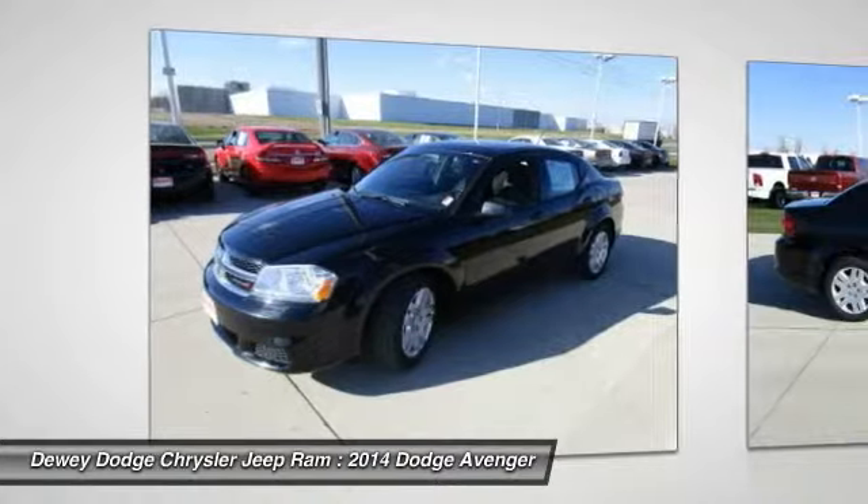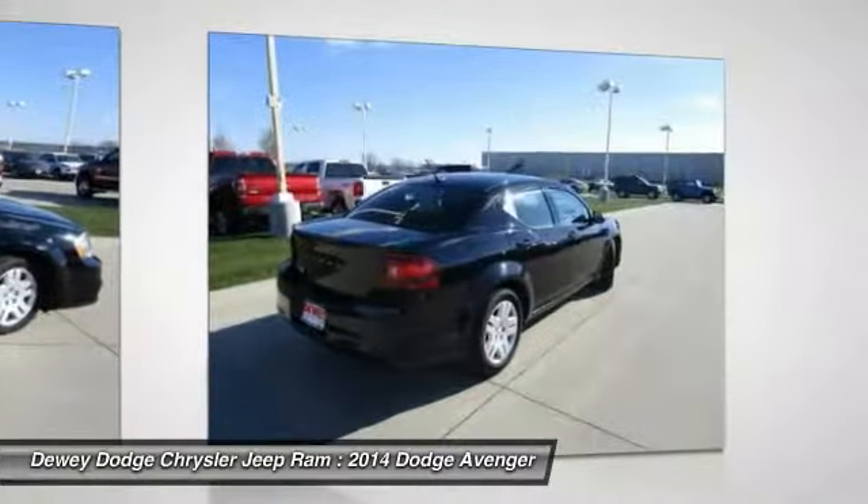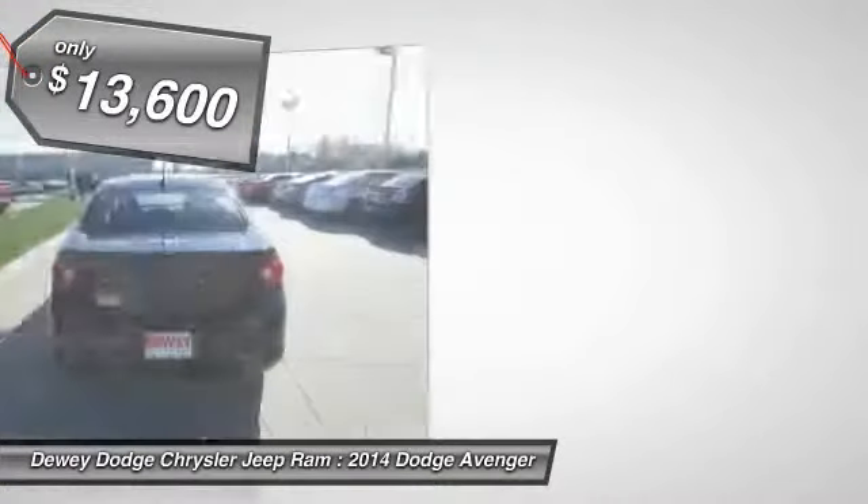Surprisingly roomy, with the Avenger, you can have the sporty looking car you want and still get the storage space you need, and it is priced below $15,000.